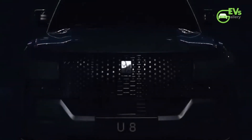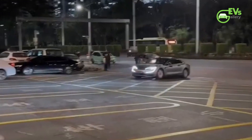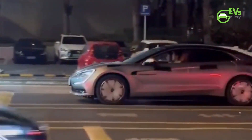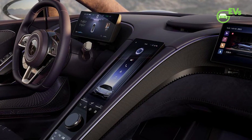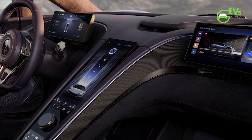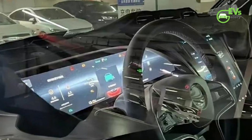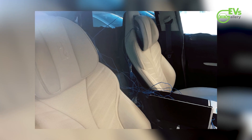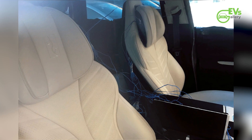With Yongwang planning to showcase both the U8 and U9 at this year's Goodwood Festival of Speed, the introduction of the U7 wagon signals BYD's serious intent to penetrate the European market with its upmarket brand. Additionally, the Yongwang U7 wagon's interior suggests high-end features and luxury, with an emphasis on advanced technology and comfort. The embedded infotainment screen and control switches reflect a sophisticated design approach, while the entertainment screens for both the passenger and rear seats indicate a focus on passenger convenience and entertainment.